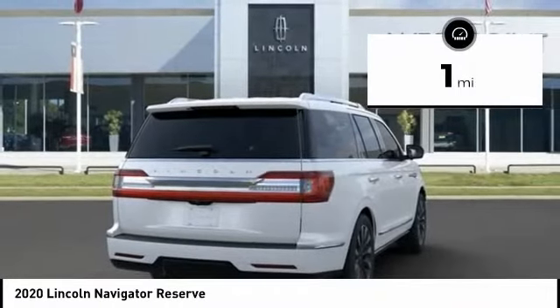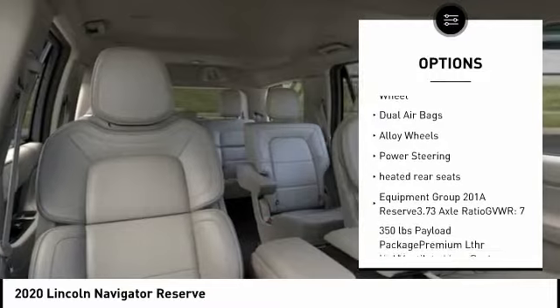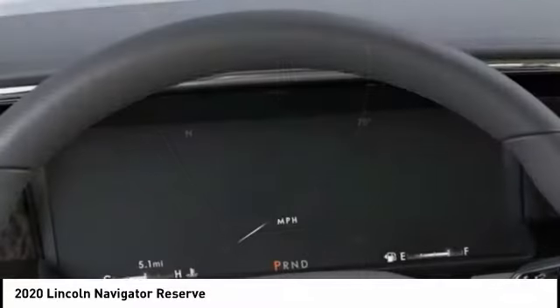Here are some of this vehicle's great options: power liftgate, navigation system, traction control, power passenger seat, air conditioning, leather-wrapped steering wheel, dual airbags, alloy wheels, power steering, and heated rear seats.